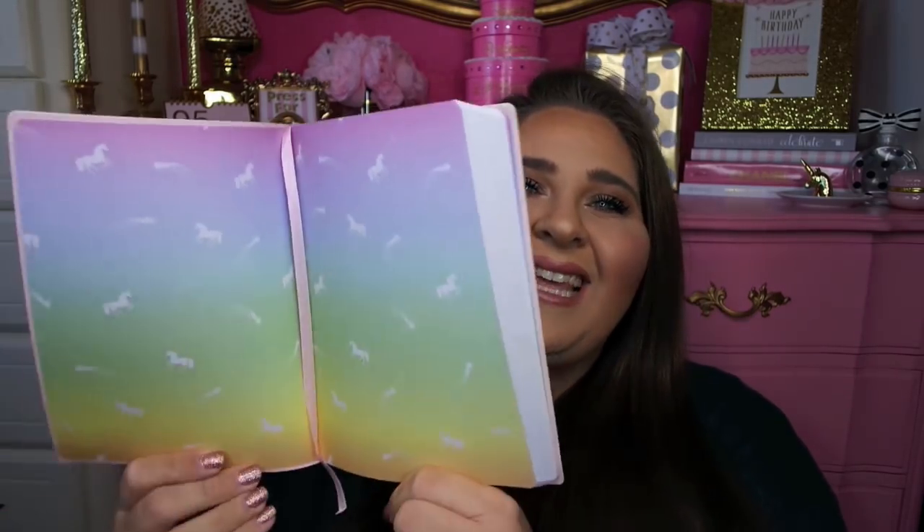My next notebook I found at Marshalls and I am so obsessed with this one. This one was also $4.99, from the brand Lady Jane. It's a holographic iridescent unicorn design and right below it says 'stay magical.' It's a faux leather, kind of matte soft material. I love the simple little unicorn and the holographic design. On the inside there are fun little rainbows, unicorns, and shooting stars — I just thought it was so adorable. There are little shooting stars on the top and bottom of the pages as well. So cute and adorable, only $4.99 from Marshalls.